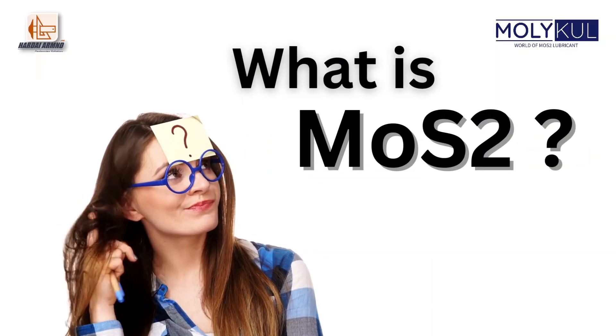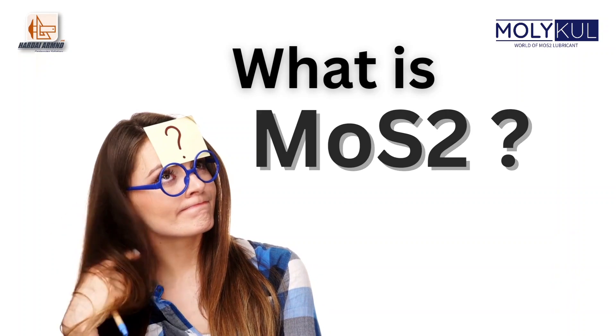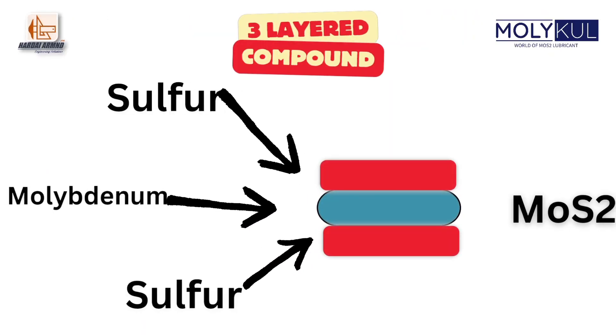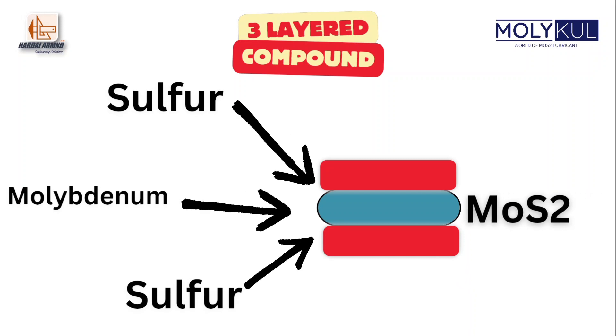Meet Nisha. She's asking: what is MOS2? MOS2 is a three-layered compound made from two sulfur atoms and one molybdenum atom.